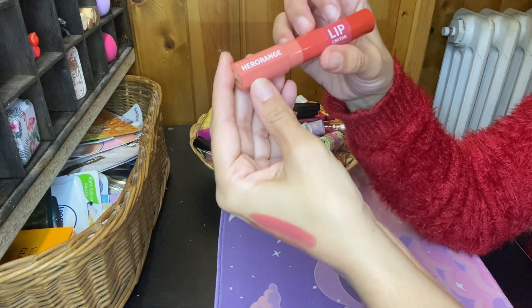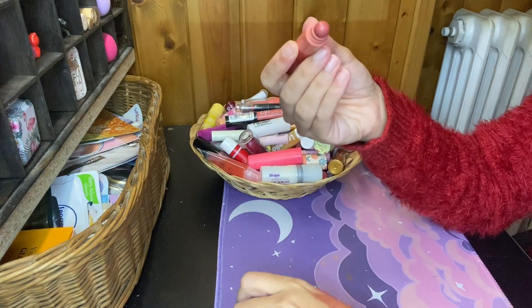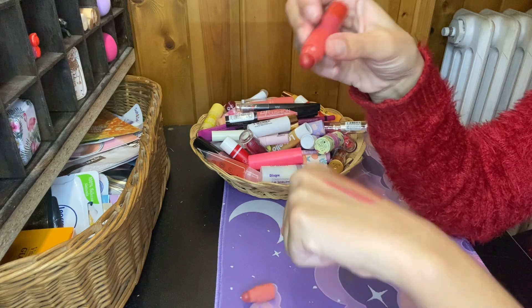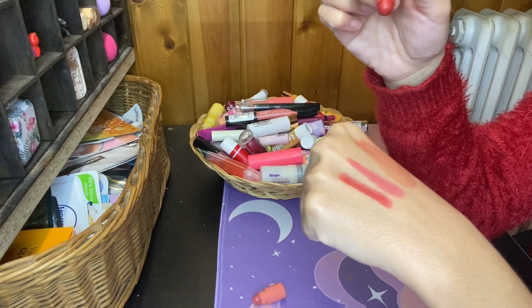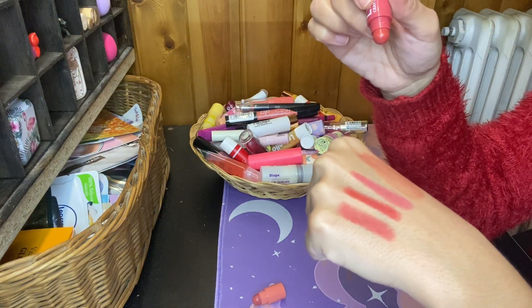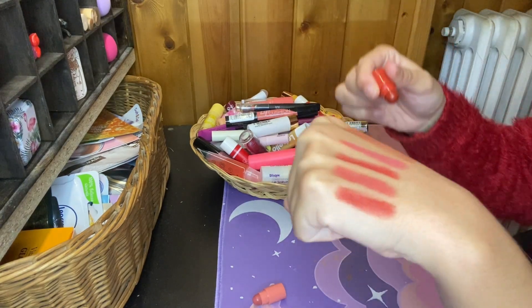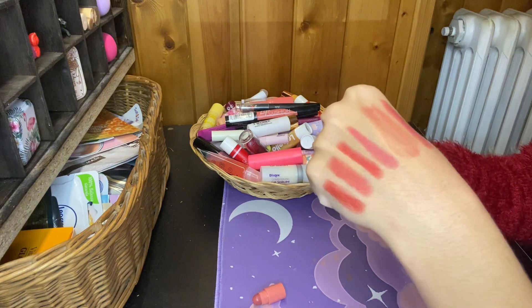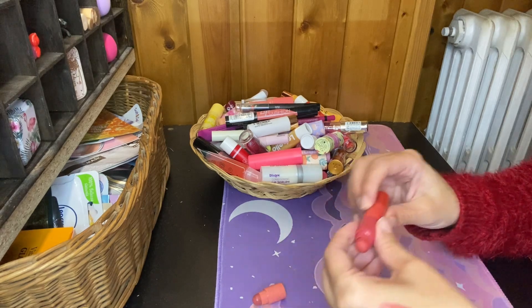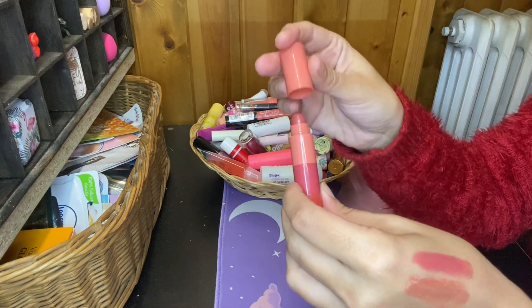And then I have this Hero Orange Lip Crayon from Timo in the shade 01. Let's try all the shades — first, second, third, and the fourth. Yes, this I'm gonna keep because they're really matte. I think I'm gonna wear them. So that's it for my reddish, corally, orangey lipsticks.